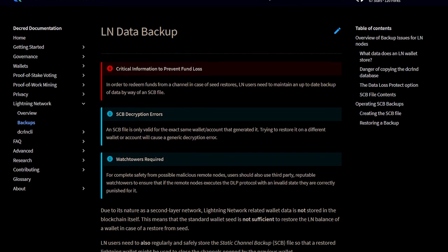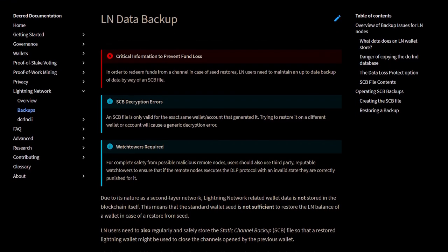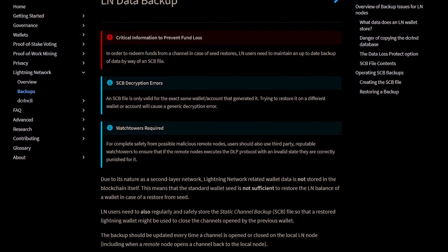Now let's take a look at other development updates. A Lightning Network data backup page has been added on Decred Docs — very important for those testing the Decred Lightning Network to prevent fund loss.